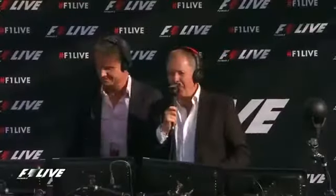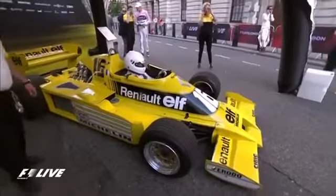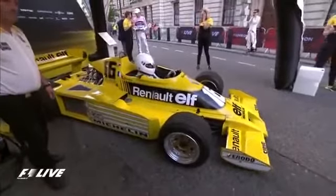Well, good evening everybody, and welcome to Trafalgar Square. DC, we're working together again. Oh, it feels like we never separated, Martin. It's fantastic. We are going to see quite an unusual mix of Formula 1 cars this evening. Some are going to sound somewhat better than others.